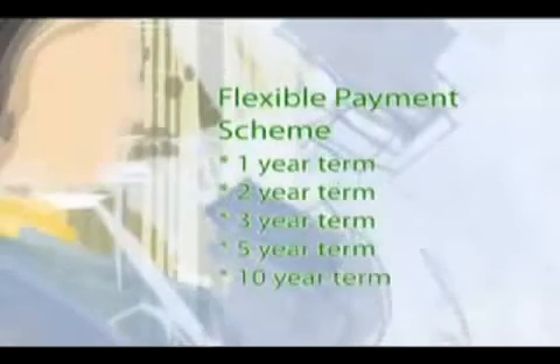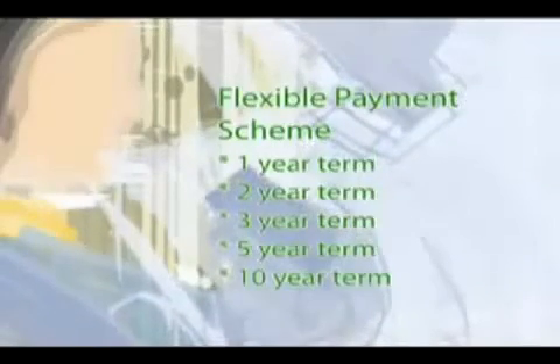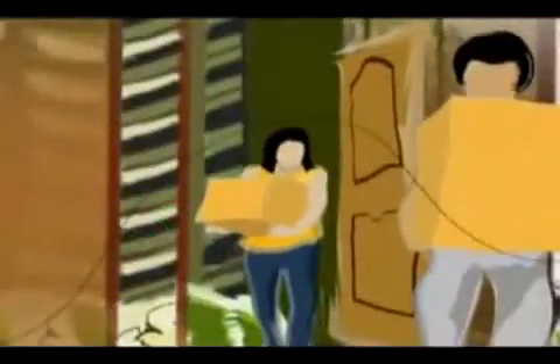Now you might be thinking, a deal like this comes at a stiff price. Not so. DMCI offers the best deal in the market, with a variety of affordable terms guaranteed to suit your budget. For a very low down payment, unit owners can move in or start earning from their investment.